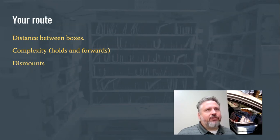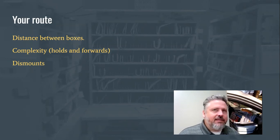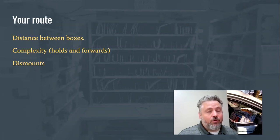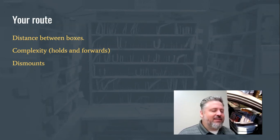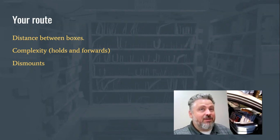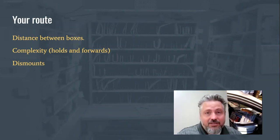Dismounts are another consideration. On routes with a lot of silver cluster boxes, it doesn't really make sense to sort things into your case and then sort them again at the box — you can just sort the mail while you're standing by the silver box. Same thing with an apartment building that has ten mailboxes right there; you can sort the mail on the spot. For those parts of your route that involve dismounting, I really wouldn't bother casing your DPS.